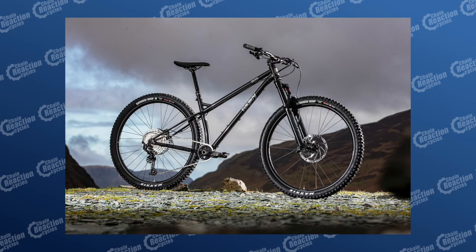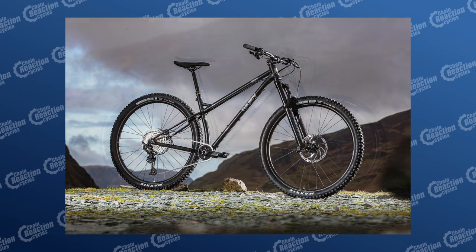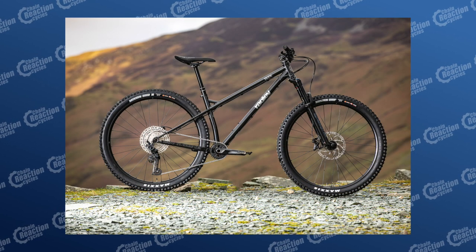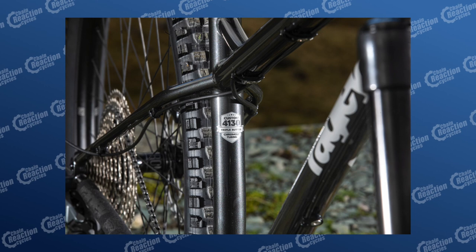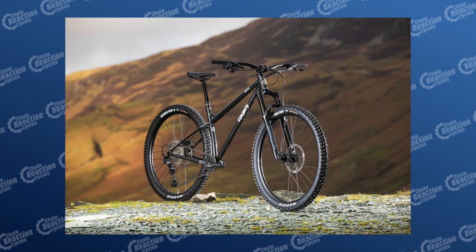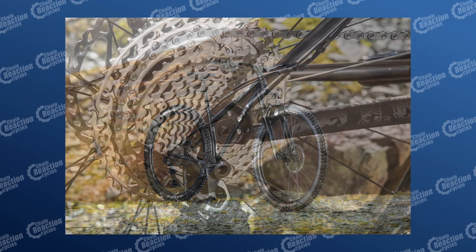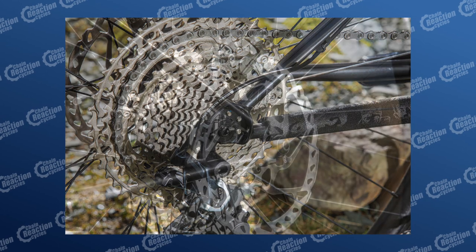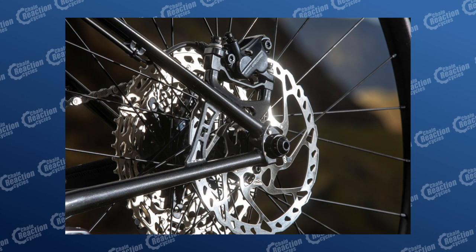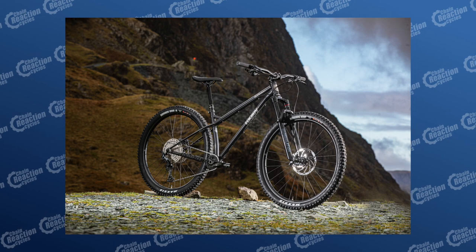Next up, we've got the 29-inch wheel Ragley Bigwig, and this thing is made for long days in the hills, rapid single-track sessions, and all-mountain epics. Like the rest of the Ragley range, this thing is built for fun. It features a chromoly frame that's trail-optimized with modern geometry, boost drop-out spacing, and superb components. It's got a RockShox Revelation suspension fork with 140mm travel, a Shimano SLX 12-speed groupset with a wide-ranging 10x51 teeth cassette, and powerful Shimano Deore hydraulic disc brakes. Finishing it off is a Nukeproof Neutron boost wheel set and Maxxis Minion tubeless ready tires.